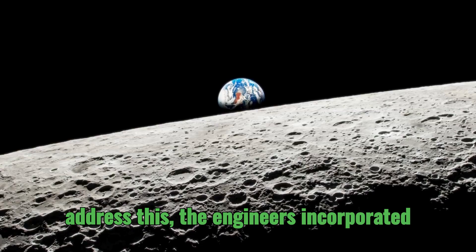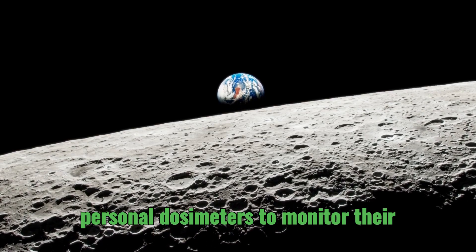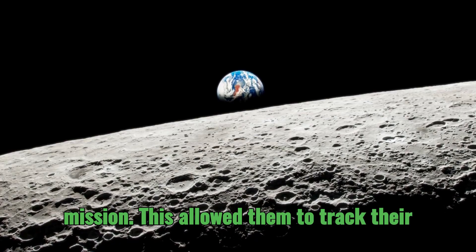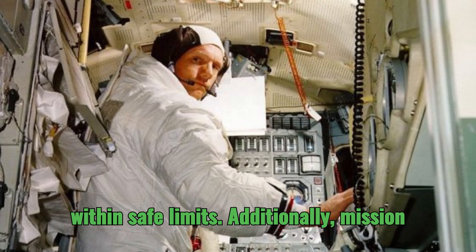To address this, the engineers incorporated several measures. Each astronaut wore personal dosimeters to monitor their radiation exposure throughout the mission, allowing them to track their cumulative dose and ensure it remained within safe limits.